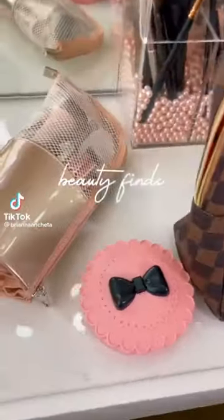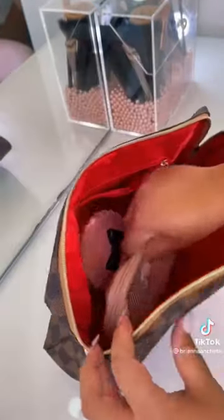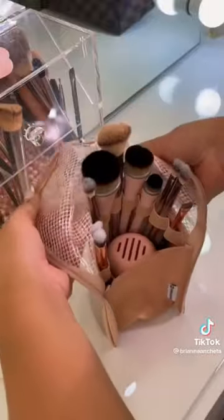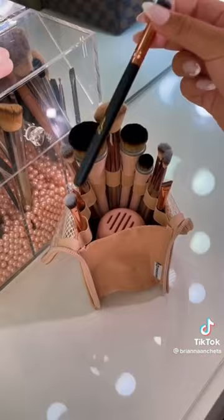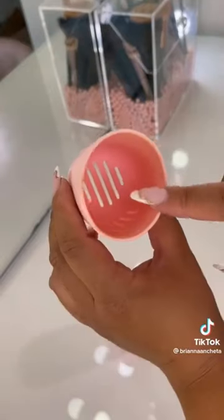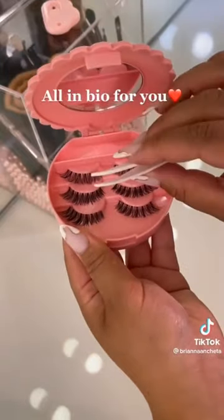Travel beauty finds you need from Amazon. This checkered pouch I use as a travel makeup bag — it has a ton of space inside, it's so cute, and it's under $25. This makeup brush bag keeps all your brushes neat and clean, keeps them standing upright, and makes it so much easier to grab the brush you want. It also has empty space at the bottom for makeup sponges, which I also store in a ventilated case. And lastly is this lash case that stores up to three pairs of lashes so you don't need to take bulky lash boxes with you.